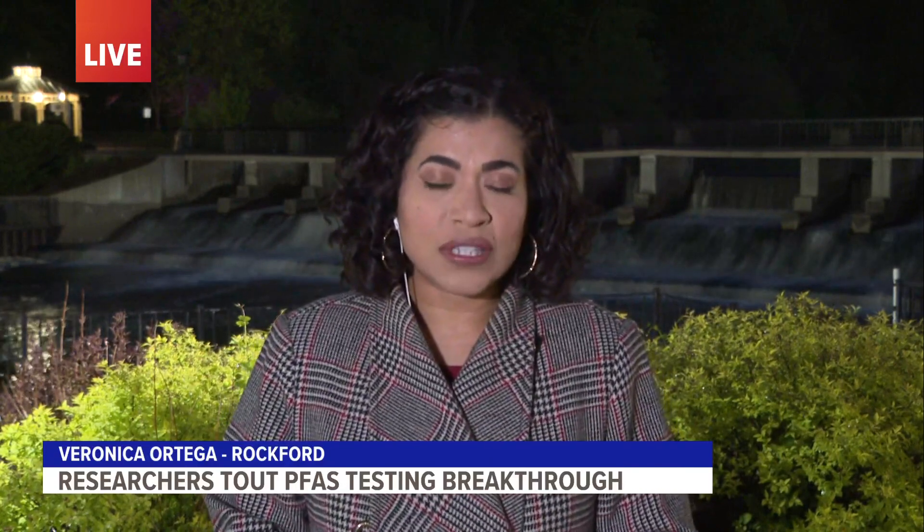We have a link to that site posted in this web story at 13onyourside.com. Live in Rockford, Veronica Ortega, 13 on your side.